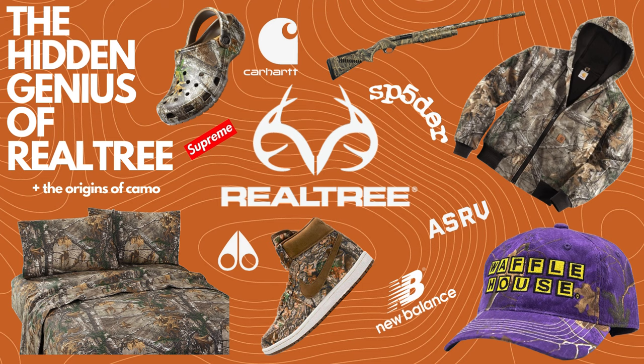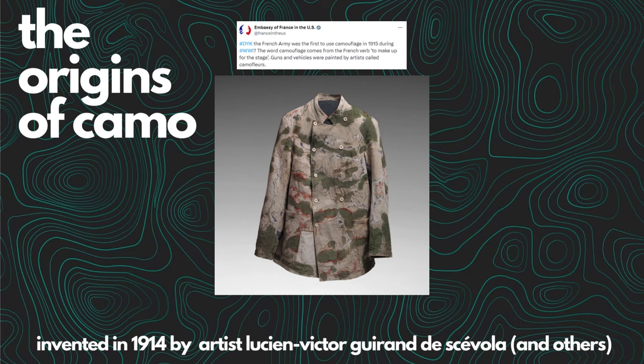But before we get into the hidden genius behind Realtree, let's talk about the origins of camouflage. It is such a funny story if you look into the history of it. Basically, this guy — Lucien Victor Guirand de Scévola — in 1914, came up with the concept of camouflage, and they would apply it right before they went out.